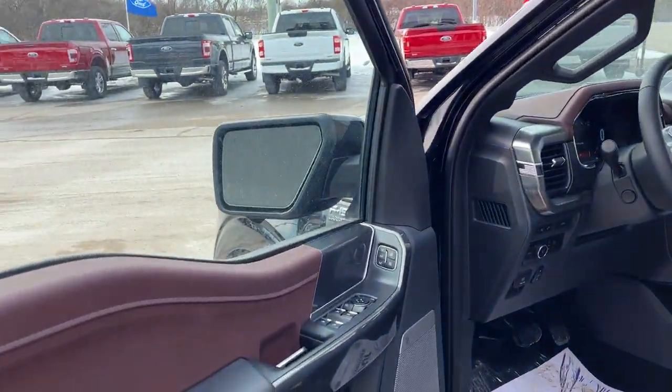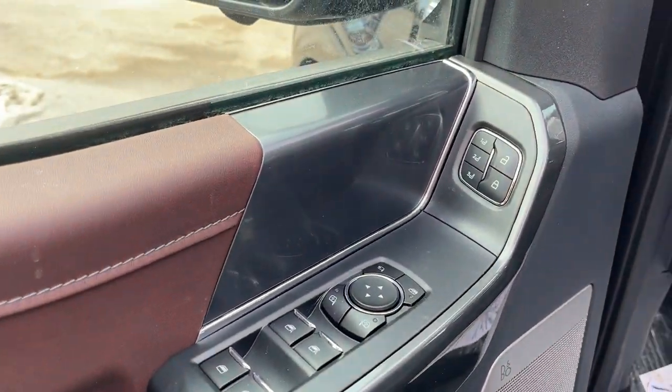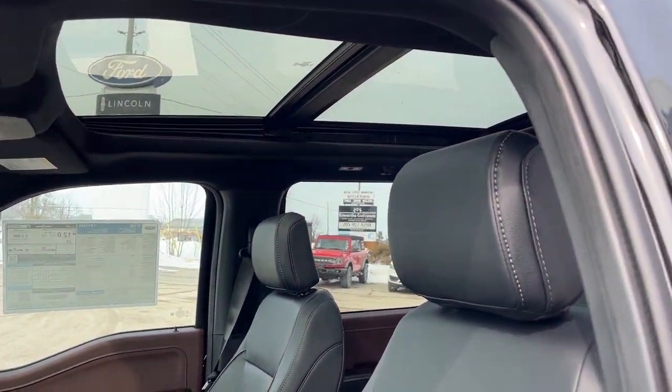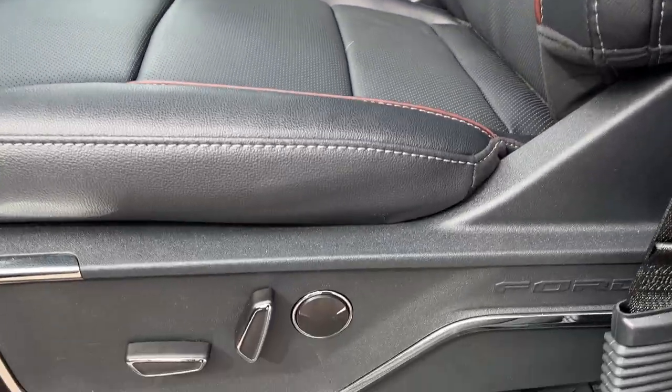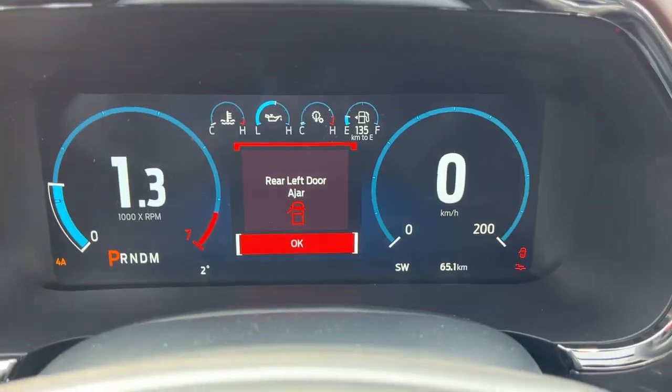Coming around to the front of the truck, you do have your B&O sound system, power windows, mirrors, and locks, driver memory seat settings, and you do get that beautiful sunroof for the front and rear passengers. Of course you get power seats up front here.